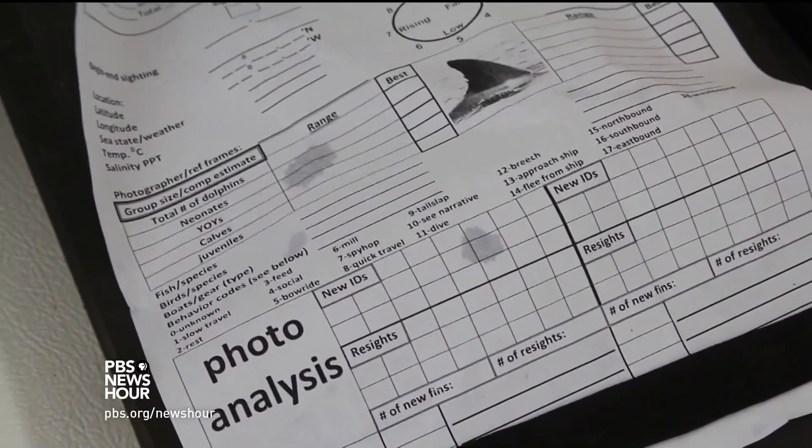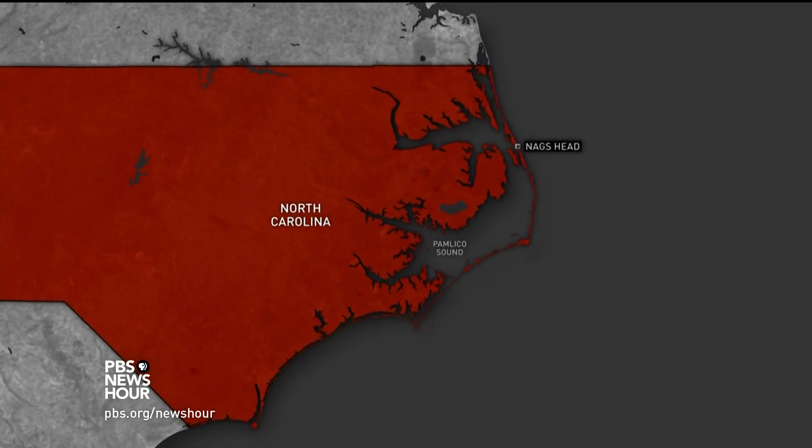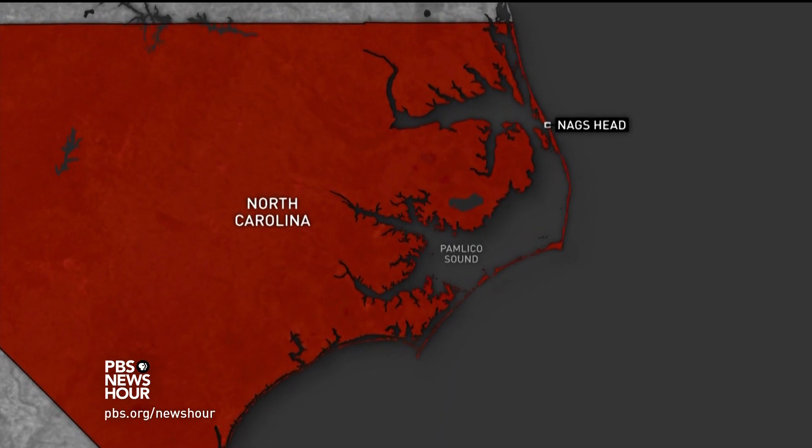Ritmaster has tracked dozens of dolphins this way. He spent years following Mo across his 100-mile habitat, from Nag's Head to Cape Lookout.